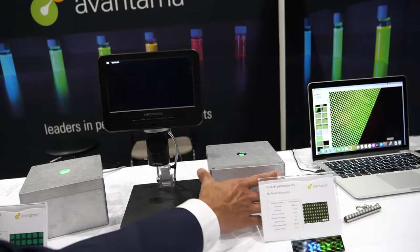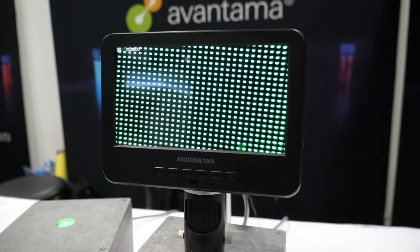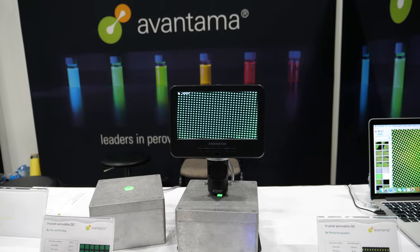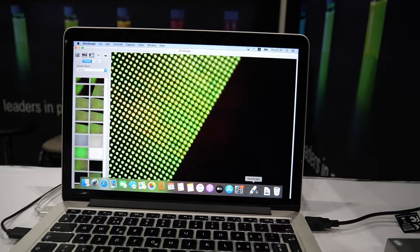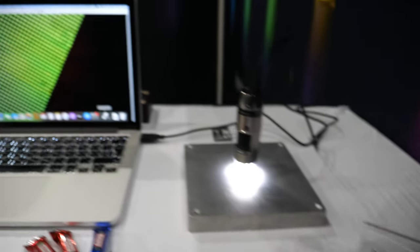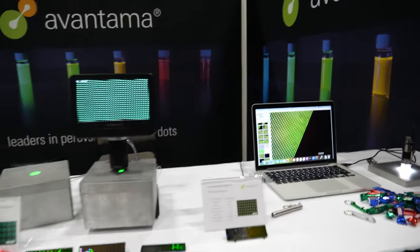Deposited by inkjet printing. In the center we have a different sample based on photoresist — our perovskite quantum dots are incorporated into photoresist for application in micro LEDs. On the right-hand side we have the best resolution: we can go down to one micrometer pitch and pixel size. This material is deposited by electro-hydrodynamic printing, a new method that hopefully in the future will be able to produce at high volumes.